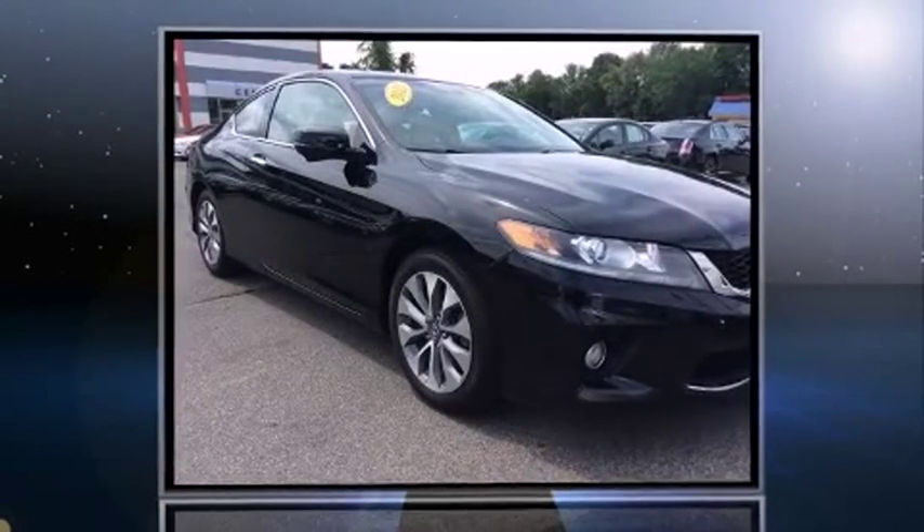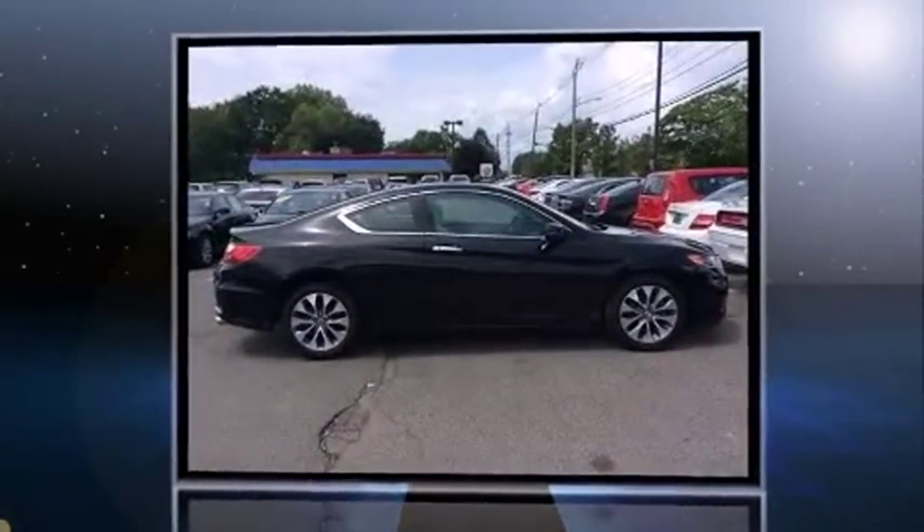Familiarize yourself with the 2013 Honda Accord. This two-door, five-passenger coupe just recently passed the 50,000 mile mark.